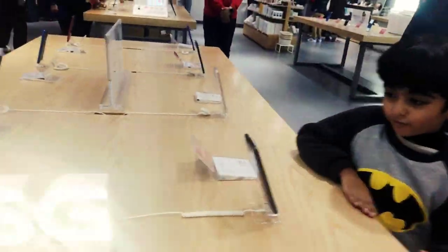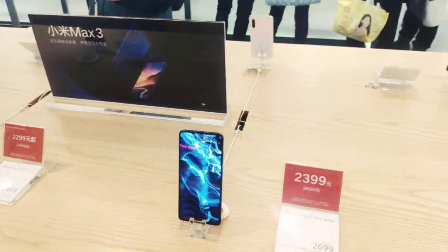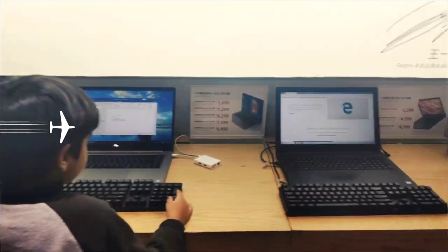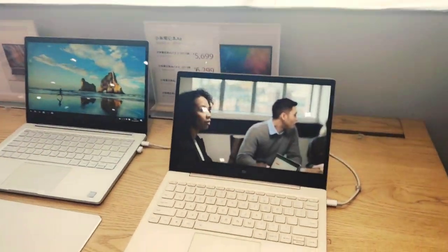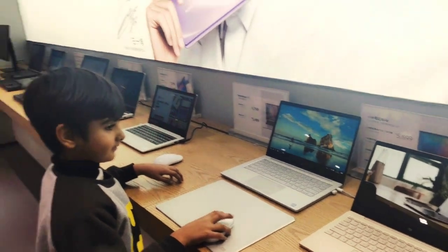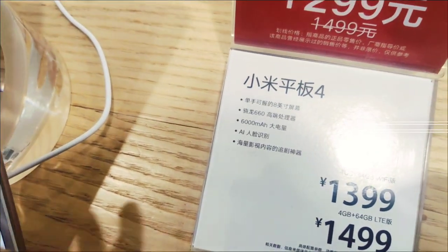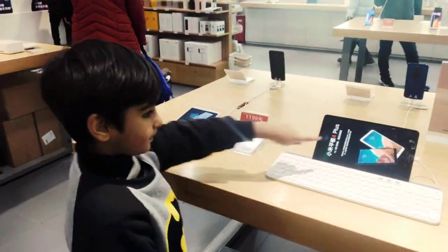Different mobiles — which mobile would you like? I think this one is the best. That one is the best. This is a MiCab. Okay, which one do you like — the bigger one or the smaller one? This one.